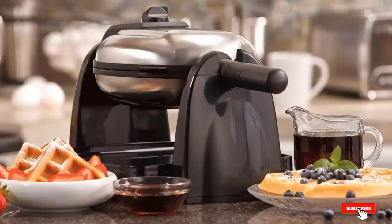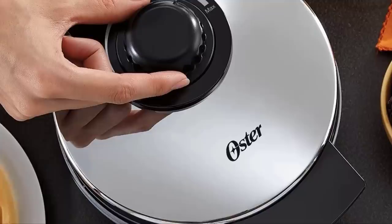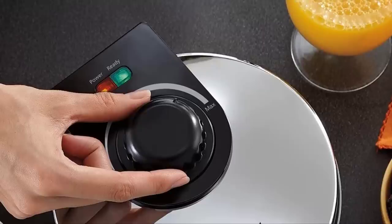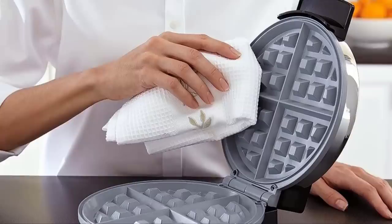The number three position is held by the Oster Titanium Infused DuraCeramic Chrome Belgian waffle maker. It made our list because of the unique benefits that the DuraCeramic surface offers: a durable, long-lasting, scratch-resistant and easy-to-clean surface that produces fresh homemade Belgian waffles. This waffle maker is designed to last. Oster's best feature is the sheer durability because it is made from DuraCeramic.